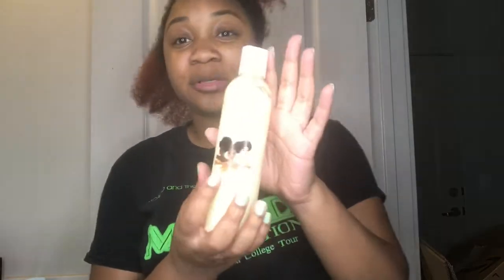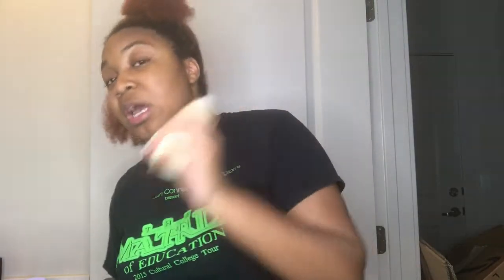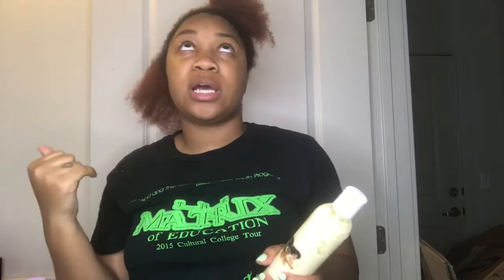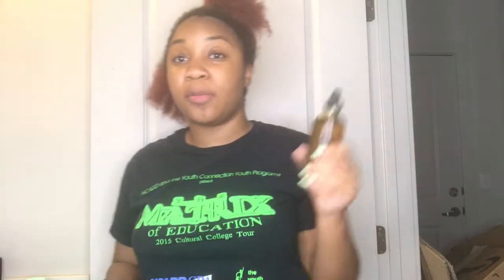Originally this was supposed to be the conditioner for the line, but she texted me and said to use it as a leave-in instead — that's why you see me using the Whole Blends conditioner, which has my hair incredibly soft. So I'm going to use the brand's product as a leave-in, and I'm also going to use her oil. There's a whole bunch of essential oils in here. I've already used it on my scalp and it makes my hair extremely soft. Today I'll use it for my scalp and to lock in the moisture from the leave-in.